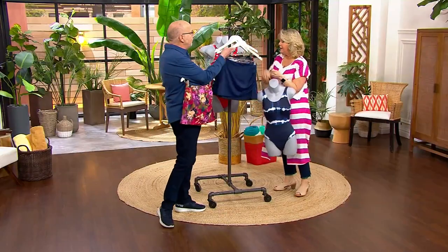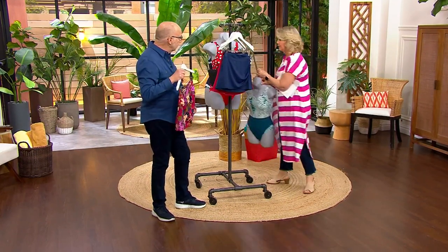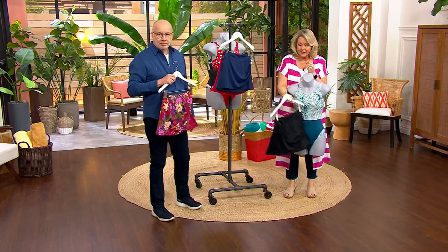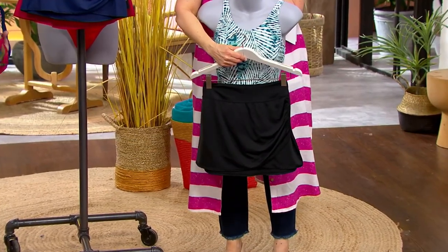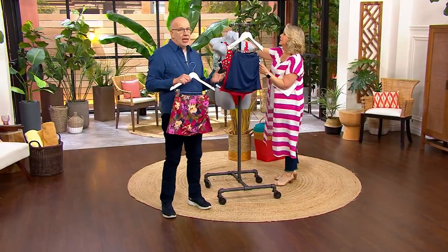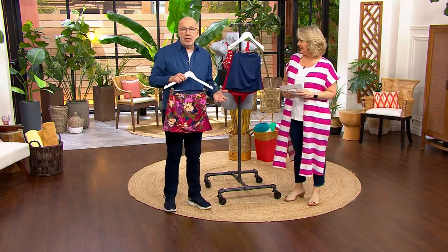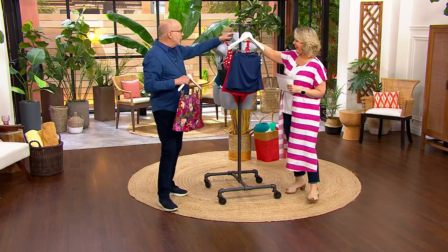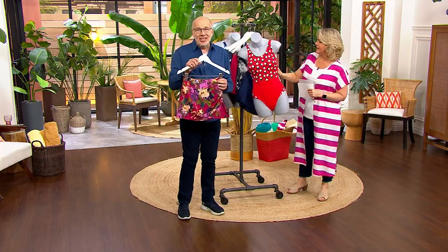These are the ones to have. The black is going quickly because it goes with everything. Here's that teal we had just moments ago — you pull the little black skirt up and you've still got an adorable swimsuit. Many of you say you probably wouldn't wear a one-piece bathing suit, you'd rather have a swim dress or something like this. But if you've got a one-piece, the value on this is just incredible.